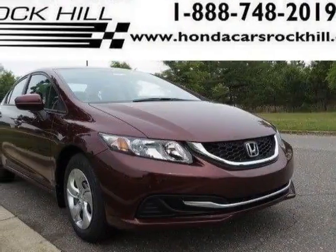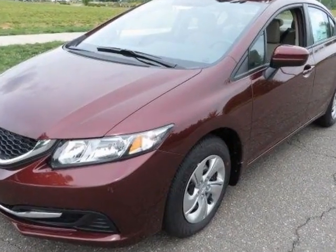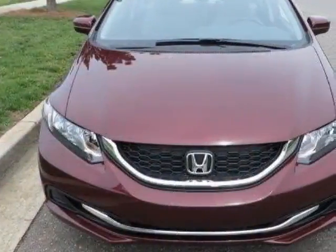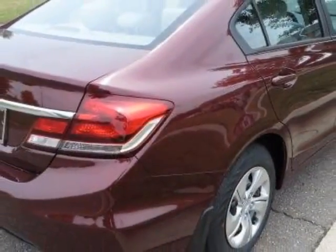Come take a look at this new 2014 Honda Civic Sedan. For your protection, this vehicle has a full factory warranty. This vehicle gets an estimated 30 miles per gallon in the city, and an estimated 39 on the highway.